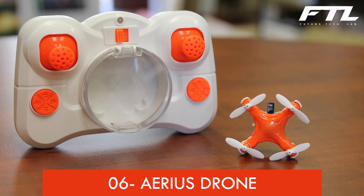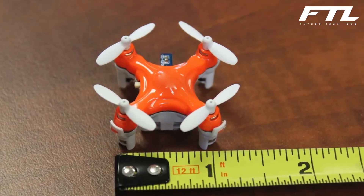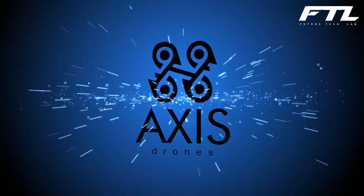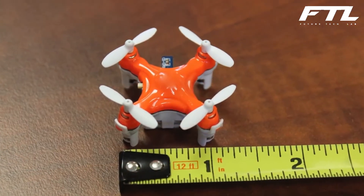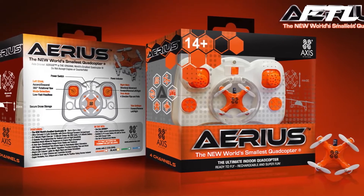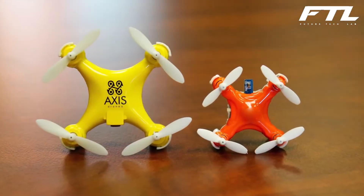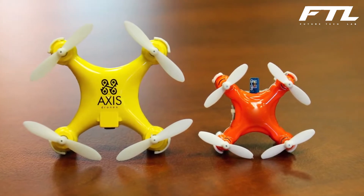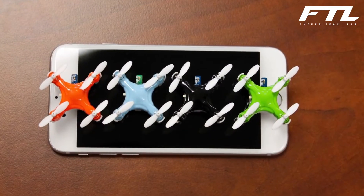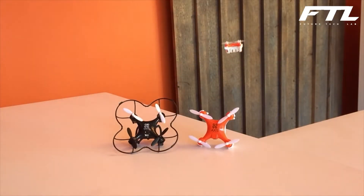Number 6: Arius Drone. Drones have evolved from being high-priced geek toys to more popular electronics. Axis Drones has built the world's smallest quadcopter, according to the company. It's called Arius, and it's about the size of a dime and fits neatly into your pocket. The drone is so small that it may even fit within the remote control. Despite its little size, the Arius has some outstanding specifications.